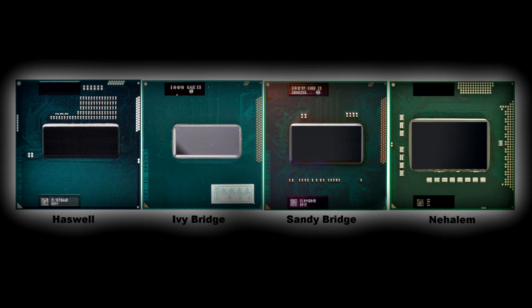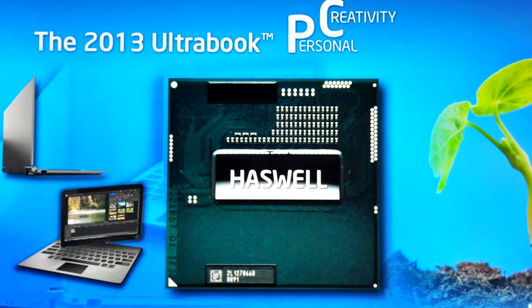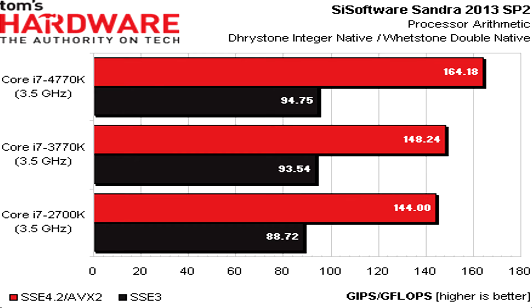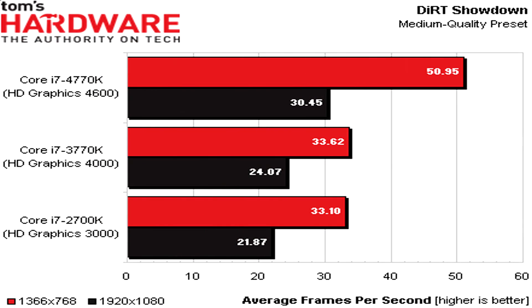Because of the performance increase with this generation of CPUs, you can see anywhere from about 12 to 50 percent improvement, depending on the resolution you're running your benchmarks at. With these new Haswell processors, you'll see a new platform.